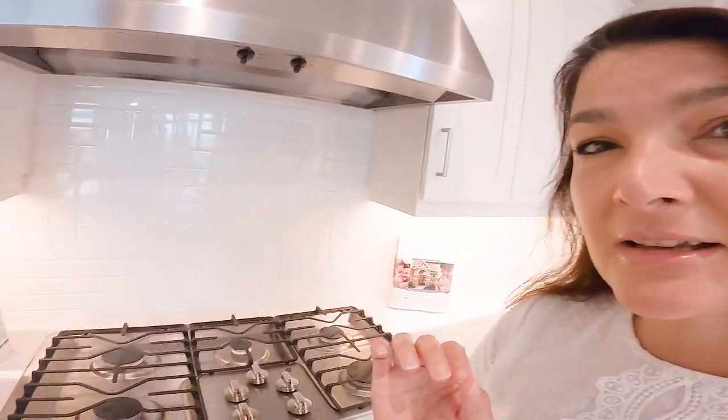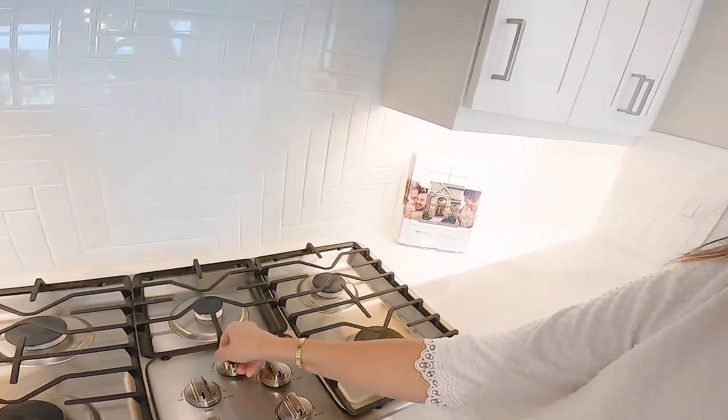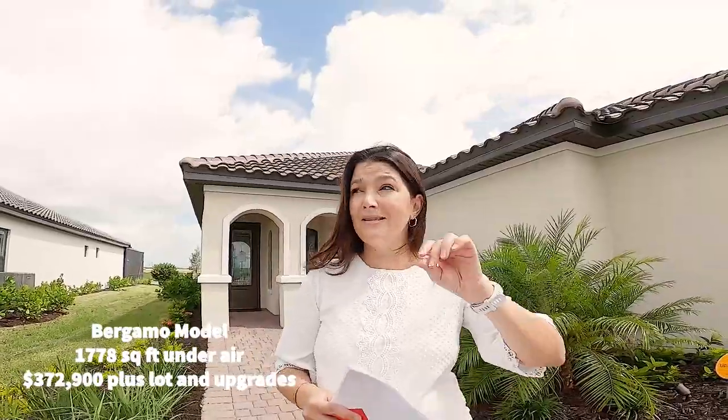We're in the sales center of Esplanade waiting for some information. Exciting news — it's a gas community, so for all those people that like to make stir fry, you're in luck. I got all the information, you guys. This is going to be such a great video.